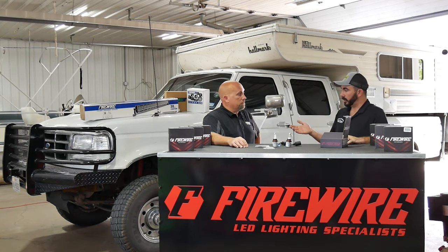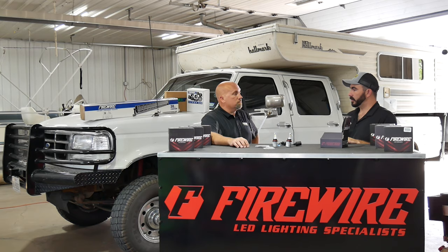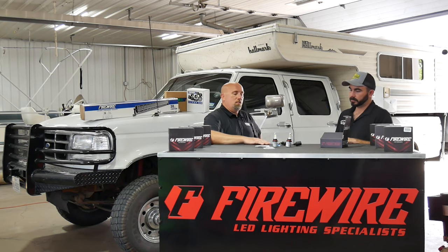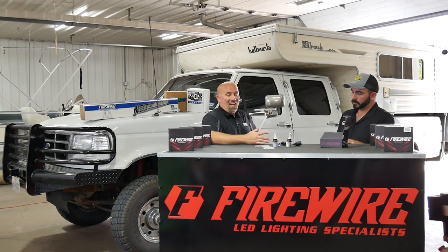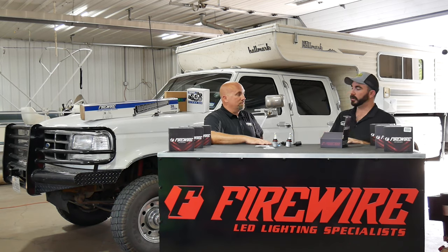So if you ever do have an issue and the bulb quits working, you can actually just flip-flop back to your halogen bulb temporarily so you're not without a light. Usually under warranty, you'll have a new bulb in like two days — it's never a long amount of time. Our warranty process is all on the website. It's always a good idea not to throw away your factory bulbs. A lot of people do, but it's electronics — they're going to go bad eventually. It's always good to have a backup plan, just in case.